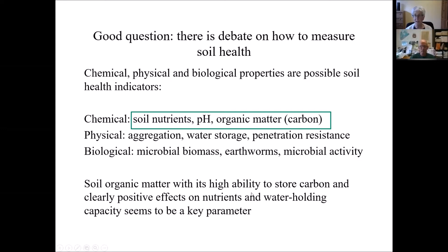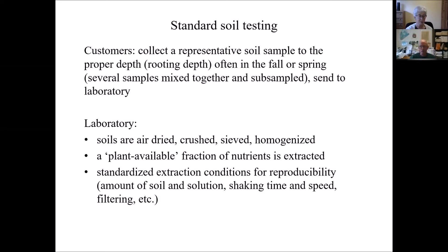Organic matter is turning out to be a very important parameter to measure when talking about soil health. Soil organic matter not only stores carbon, it has a lot of nutrients and water holding capacity. It influences both physical and biological properties — water storage, aggregation, microbial biomass — properties clearly connected to soil health. So it's a very key indicator. Bruce adds: we do offer a complete soil health test, one of our optional tests that includes not just chemistry but also physical and biological properties — it's one of the extra test packages we provide on request.